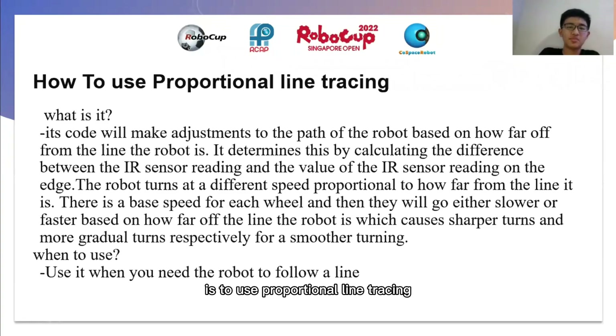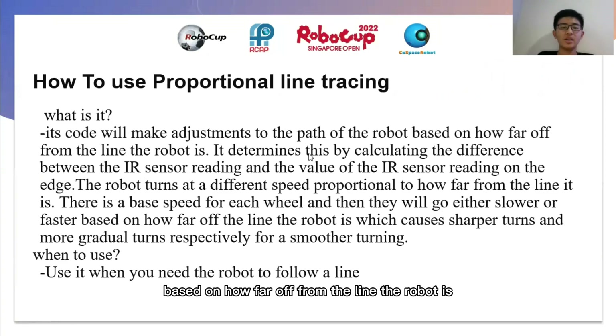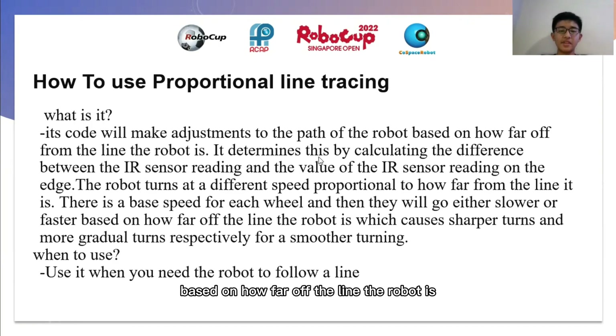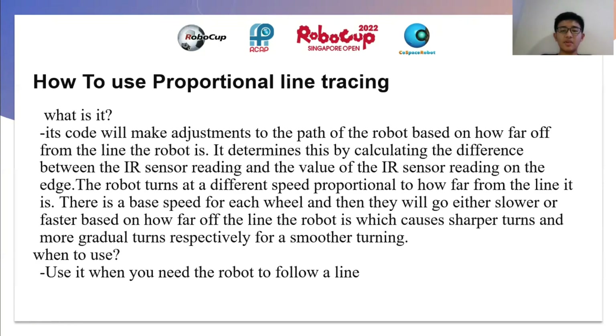Another strategy is to use proportional line tracing. It's code that will make adjustments to the path of the robot based on how far off from the line the robot is. It determines this by calculating the difference between the IR sensor reading and the value of the IR sensor reading on the edge. The robot turns at different speeds proportional to how far from the line it is. There is a base speed for each wheel, and then they will go either slower or faster based on how far off the line the robot is, which causes sharper turns and more gradual turns respectively for smoother turning.